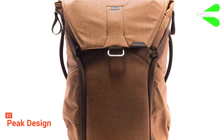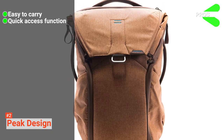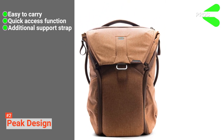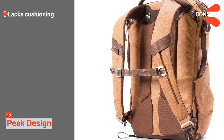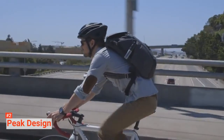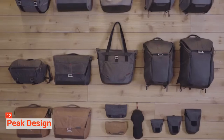Its pros are: it has a pass-through belt for luggage carry, it has dual side entry for access to anything in the bag, and it has an integrated removable sternum strap. However, the lack of cushioning on the straps makes them uncomfortable. The Peak Design Everyday Backpack is recommended for use as a professional camera backpack or for anyone who needs a sleek multi-purpose equipment bag.